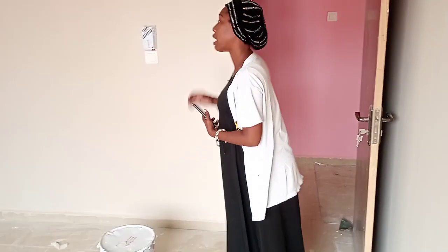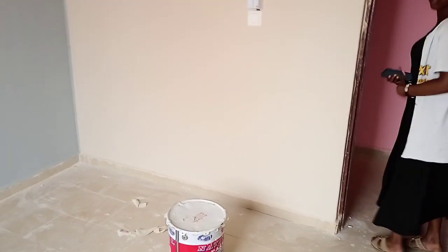This is a one-bedroom right here — so this is one of the bedrooms.